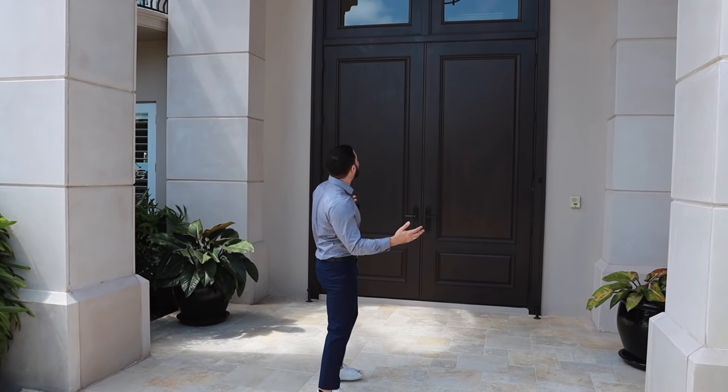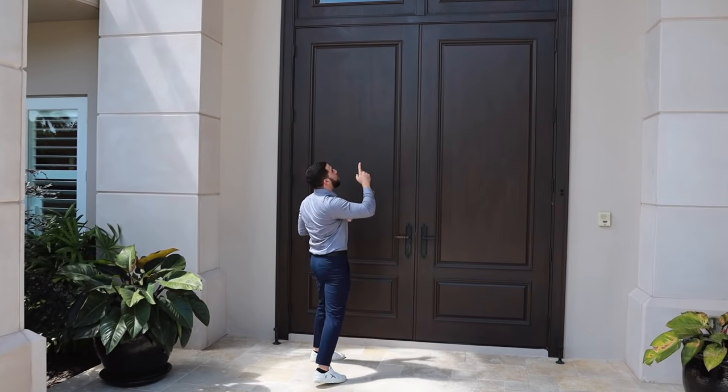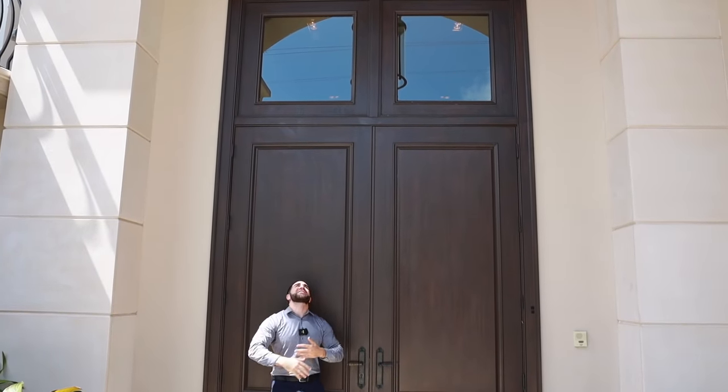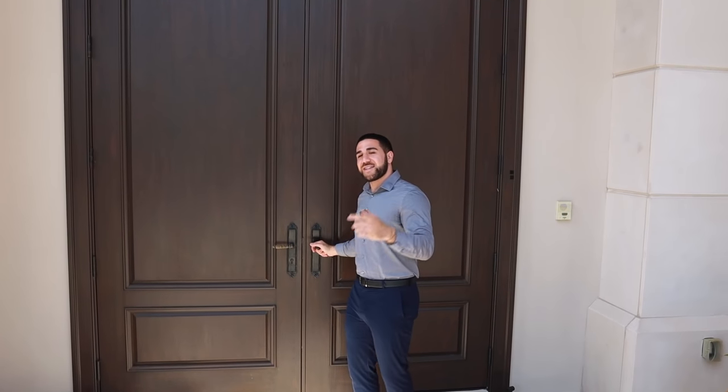You've got this huge front door. It ends about halfway up, but look at the sides — it's grand and huge. You've got these pillars in front, a chandelier above. It's the kind of entrance you expect when you're in a super luxury home in Fort Lauderdale. Let's get inside.